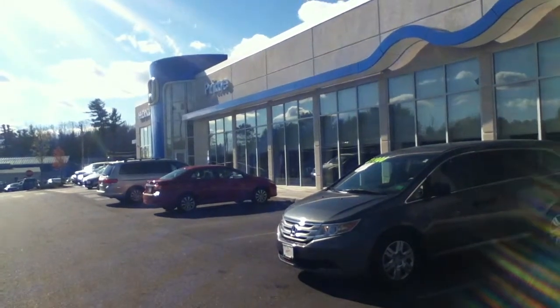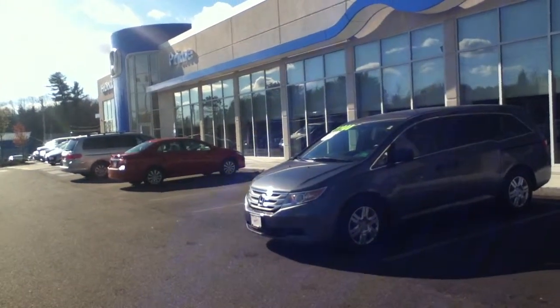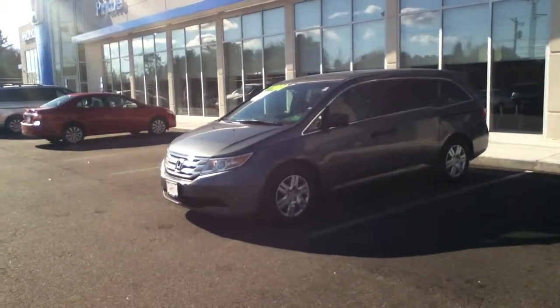Hello there, this is Kevin Petty here at Prime Honda in Saco, Maine. Just going to take a quick video on our 2011 Honda Odyssey LX.